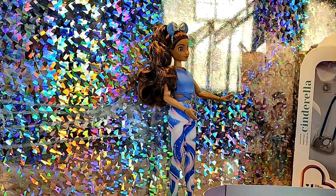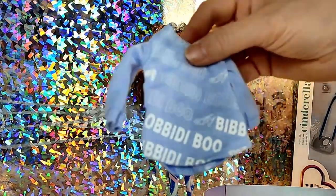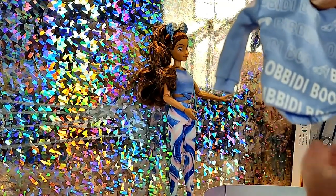A lot of memories were made — one of my sons got engaged there. Here's her little Bibbidi Bobbidi Boo item.